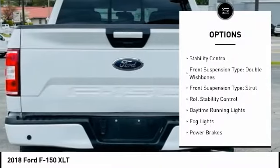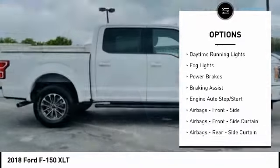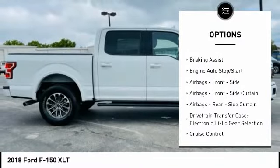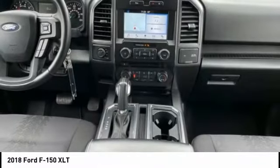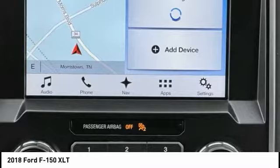Electronic parking brake, traction control, stability control, front suspension type: double wishbones, front suspension type: strut, roll stability control, daytime running lights, fog lights, power brakes, braking assist.